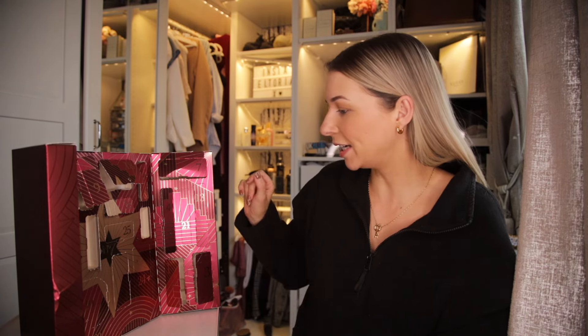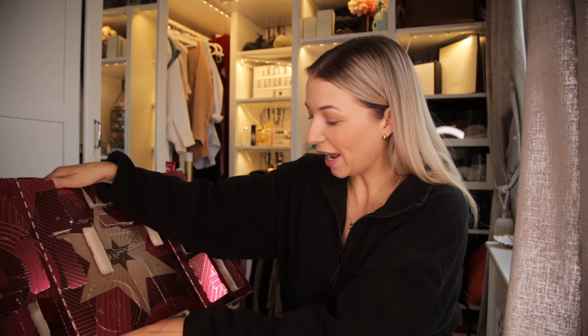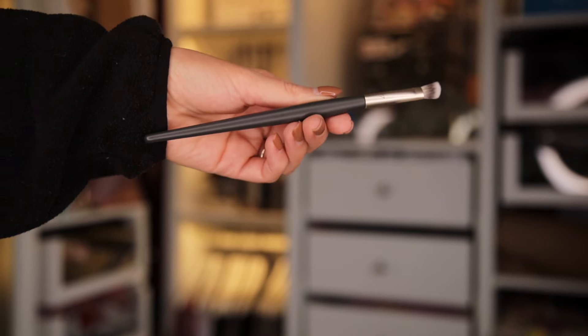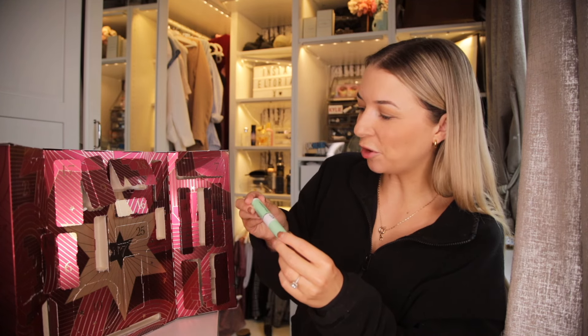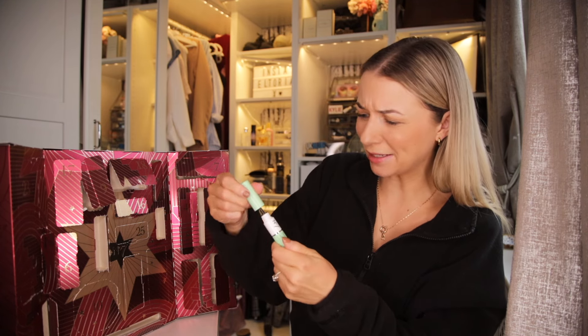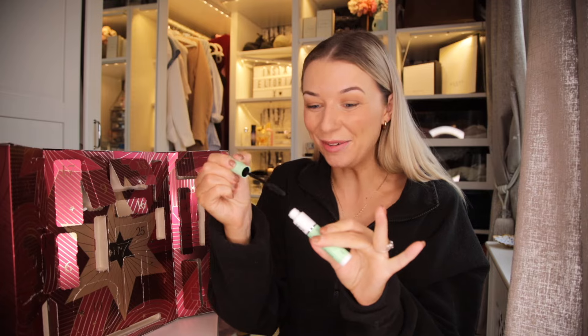Day number 19. It's tiny. Up next we have got the Number 7 Firming Booster Serum — another serum, but this is more of a firming serum, so it plumps up the skin. It does something different to the previous serum. What I like about this advent calendar in particular is that it really gets you trying out new skincare products, and I'm a big fan of skincare, especially Number 7.